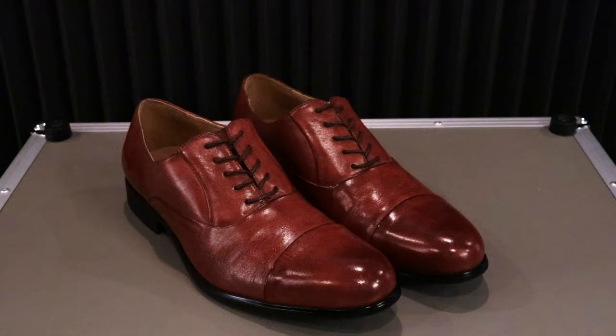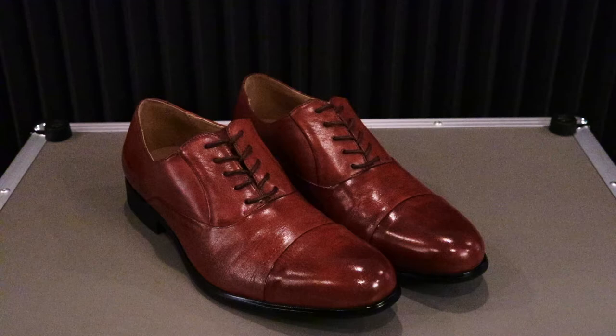If you want to slip in a foot insert, it would add more comfort. It is a great looking dress shoe at an amazing price.